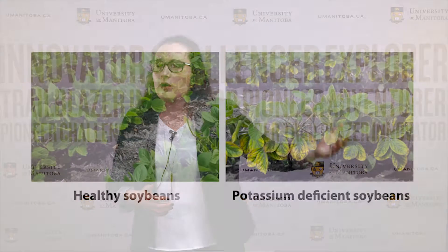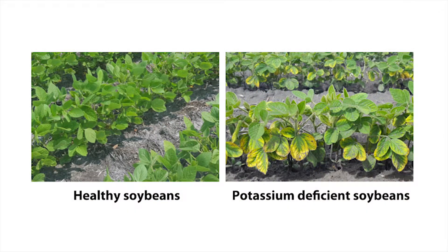Soybeans remove far more potassium from our soils than any other crop we grow. So as we've been planting more and more fields to soybeans each year, we're removing more and more potassium from our soils, and farmers are actually noticing an increase in potassium deficiency symptoms. There's a concern that this lack of appropriate potassium fertility in our soils is actually depressing productivity and decreasing yields.